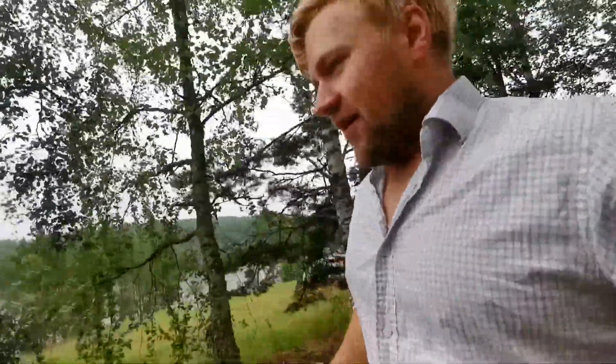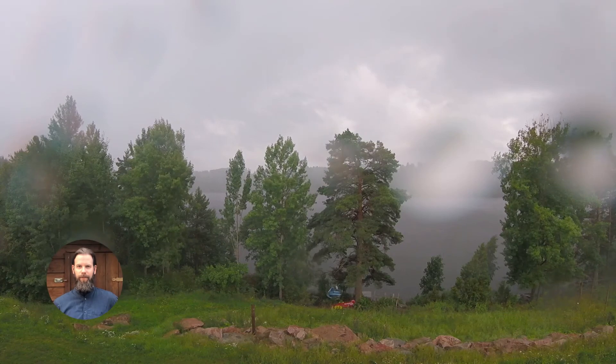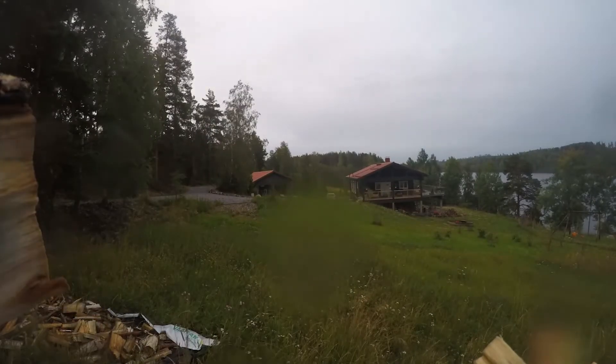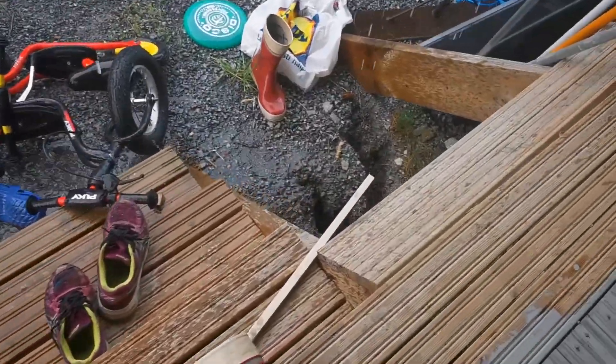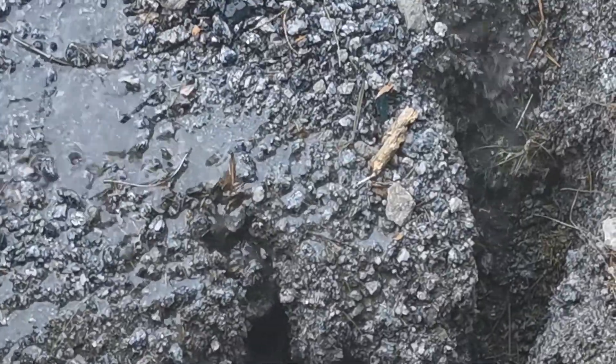Welcome to another Mikkos miniclip. Today I'm just gonna show real quickly what the water has done to our road here. When there's heavy rain it starts eating away on the gravel.